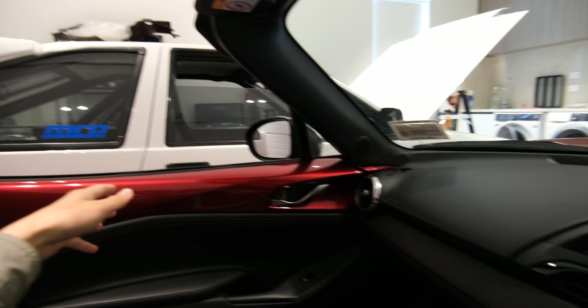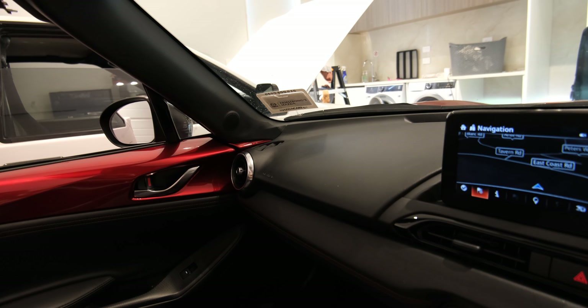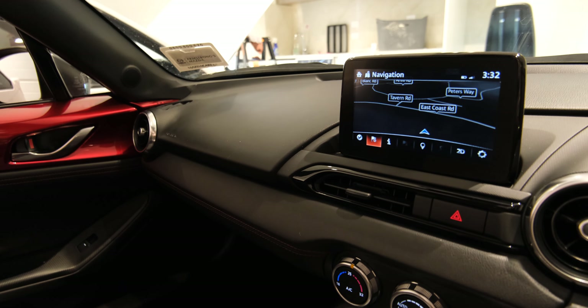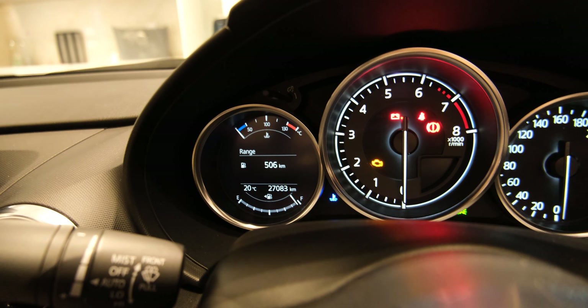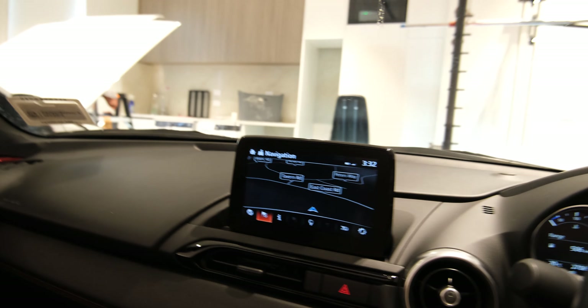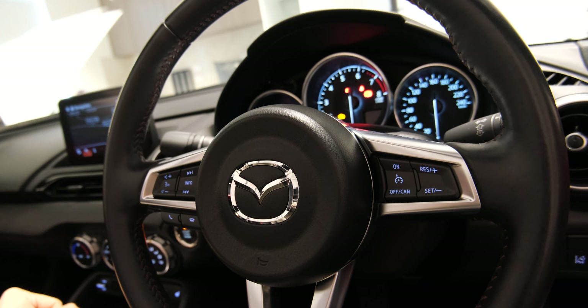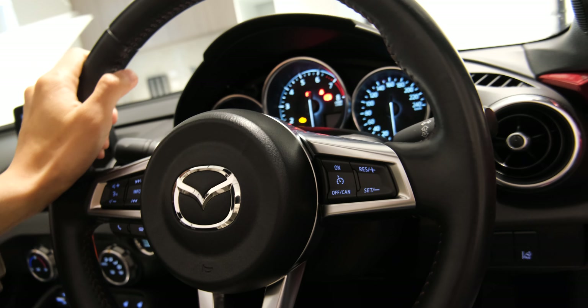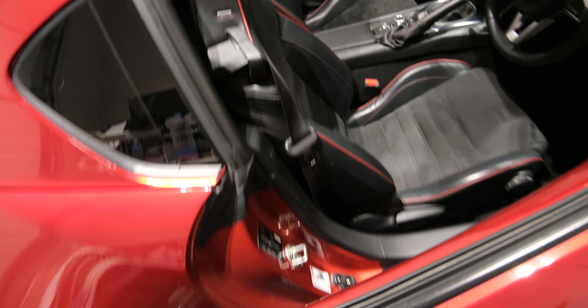Right now I feel good — I can keep both cars, keep working, and try my best to fix the AE86 as early as possible. I don't want it sitting too long. I can still drive it maybe once a week just to warm it up and make sure everything is okay. This MX-5 is only 27,000 kilometres, which is really low. I hope I can drive it another 10 years without problems — I'm not going to sell this car anymore.